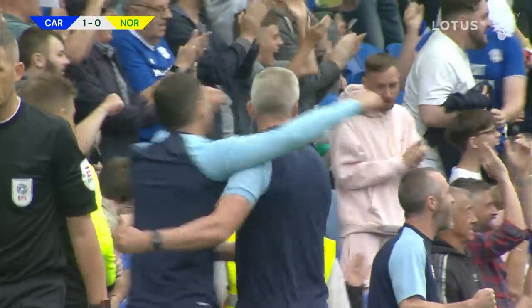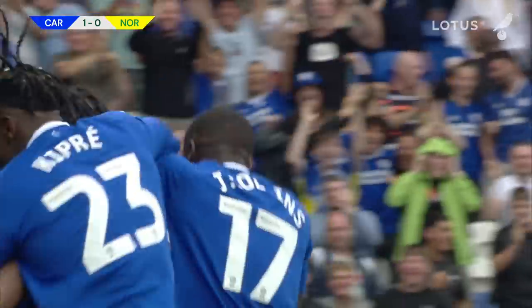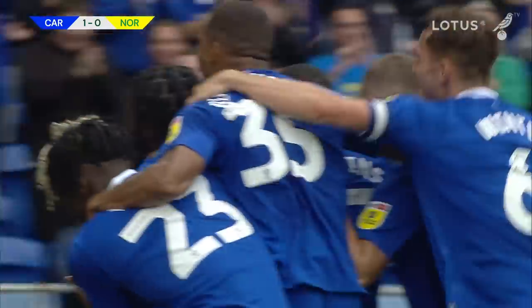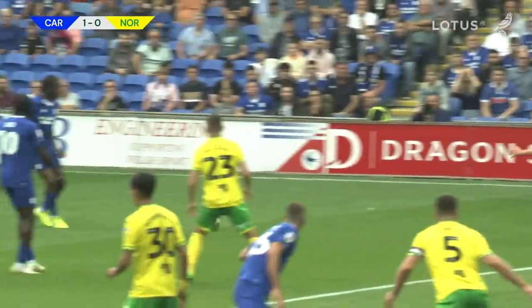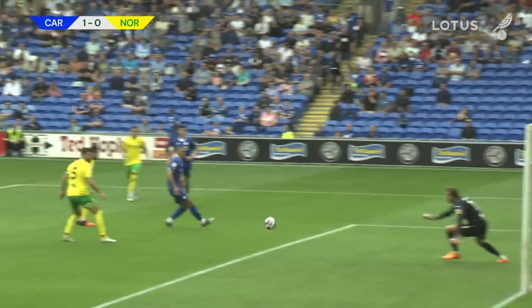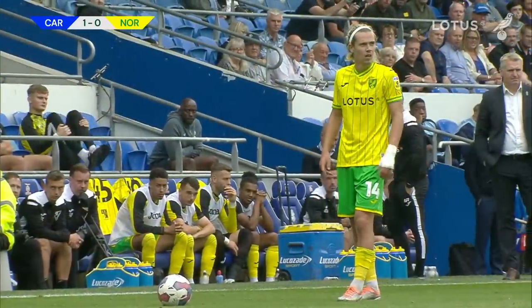Cardiff have scored! And it's Romain Sawyers, who played under Dean Smith at Walsall and played under Dean Smith at Brentford, who has just scored against Dean Smith's Norwich City. That came from nowhere — about 25 yards out, a bouncing shot through a crowd of players, beyond the keeper crawling into the corner of the net. And on the opening day, it is Cardiff City 1, Norwich City 0.